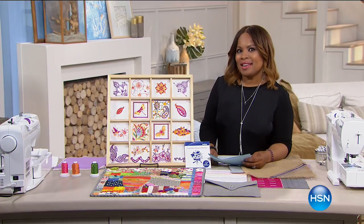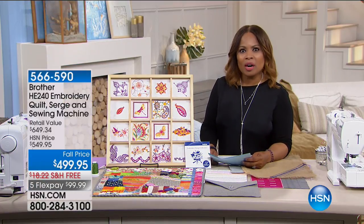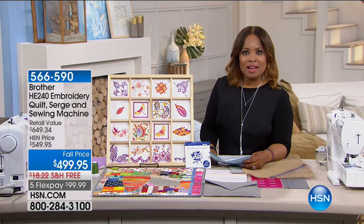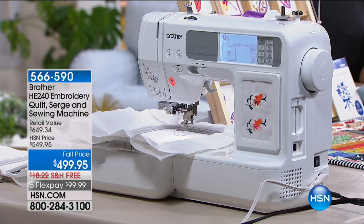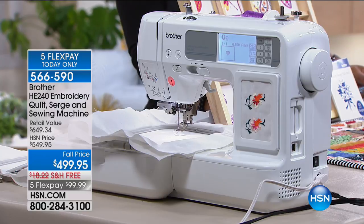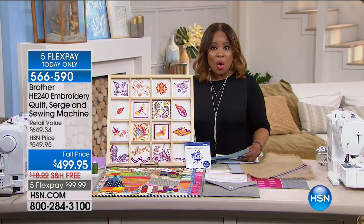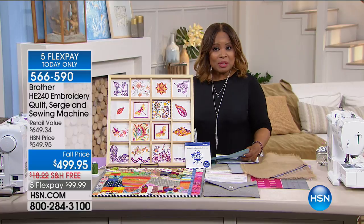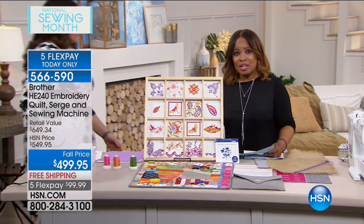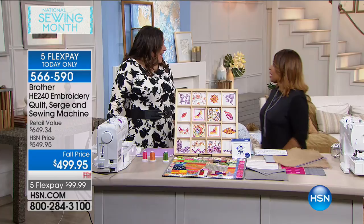Sewing is back at HSN. Whether you're a sewer, a crafter, or have an interest in learning how to sew, you're going to enjoy the shows we're rolling out over the next couple of months. We're thrilled to bring you guest experts, and we're absolutely excited to have Brother back at HSN. Brother is one of the premier providers of products for the home and office — a USA corporate office located in Bridgewater, New Jersey, established in the United States in about 1954. Today, meet our guest expert Julie Fafon-Balzer from the PBS show Make It Artsy. It's great to have you here.